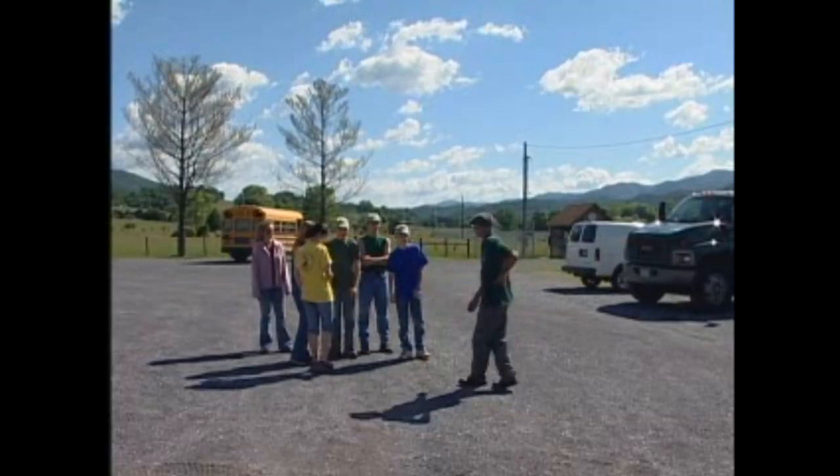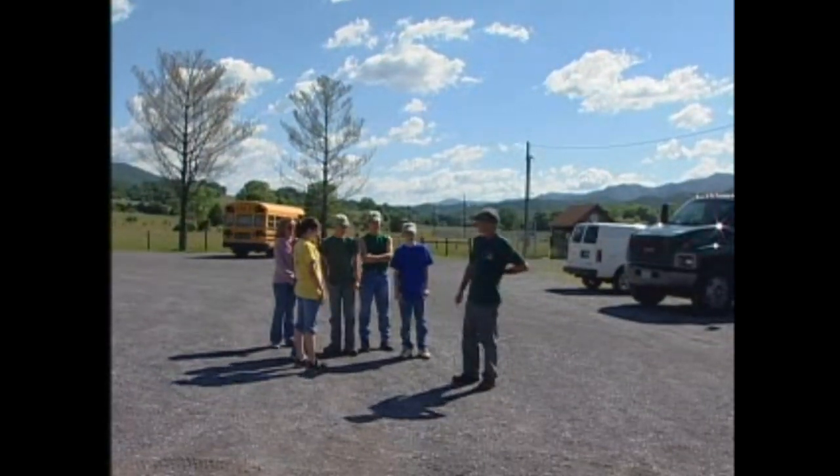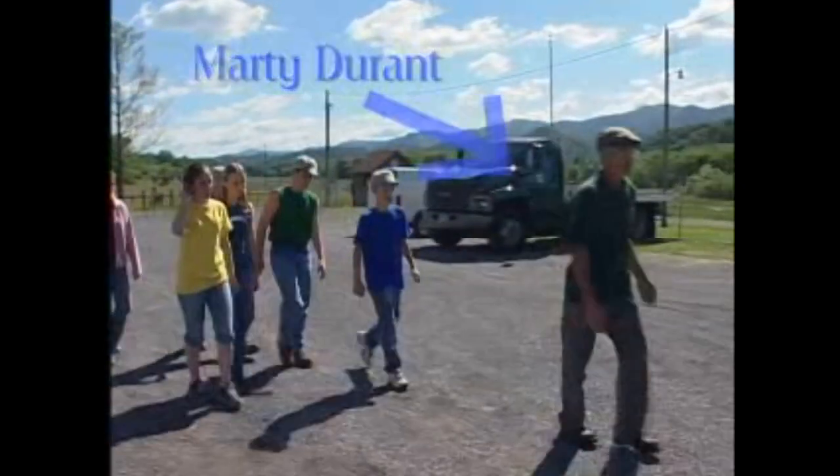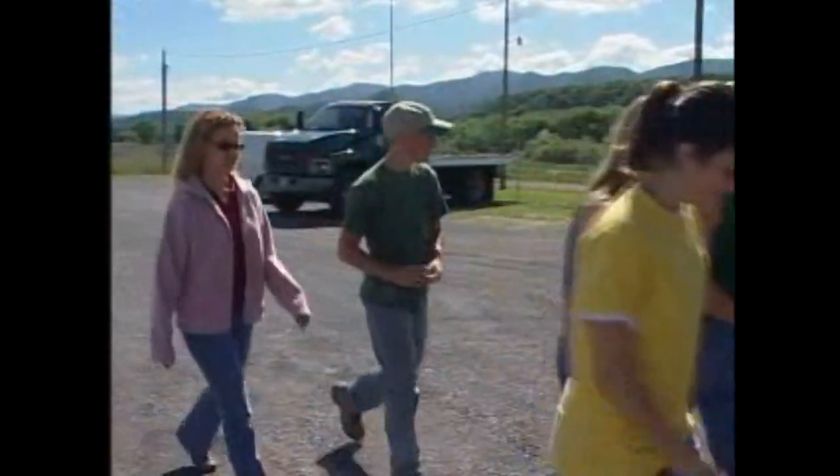I'm Nikki Fridley, 6th and 7th grade science teacher at Valley Elementary School. I'm Carla Fry, 7th grade, Valley Elementary School. I'm Marisa Harrison from Valley Elementary School. I'm Dylan Perdue from Valley Elementary School. I'm Neal Chester from Valley Elementary School. I'm Tyler Radley from Valley Elementary School. Here's Marty Durant. He's the hatchery manager and he knows a lot about raising trout.